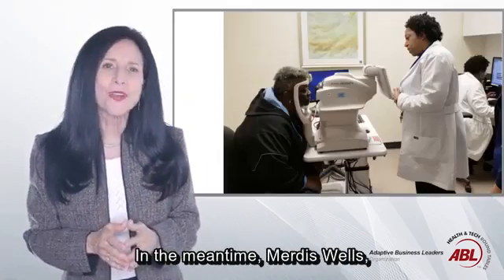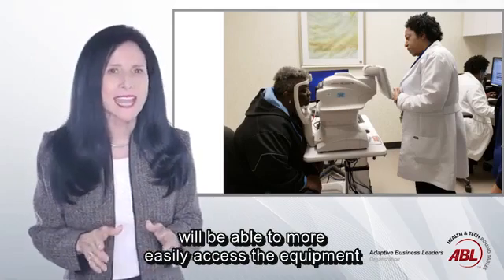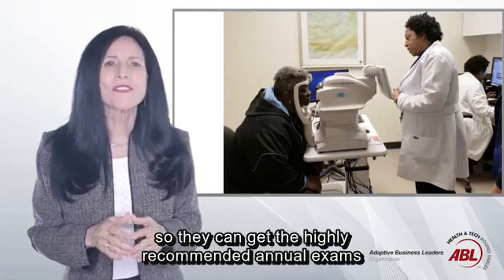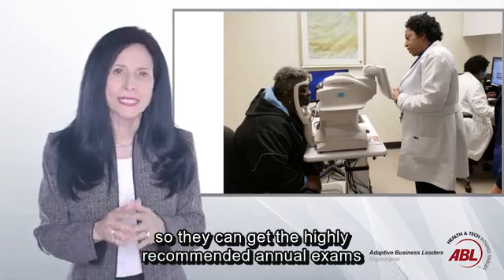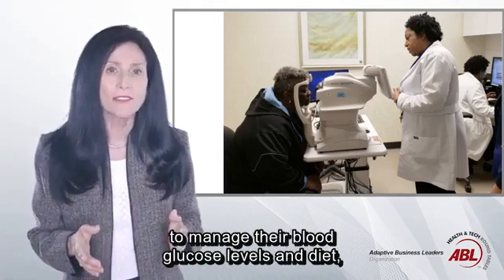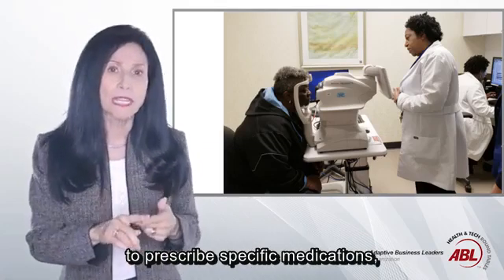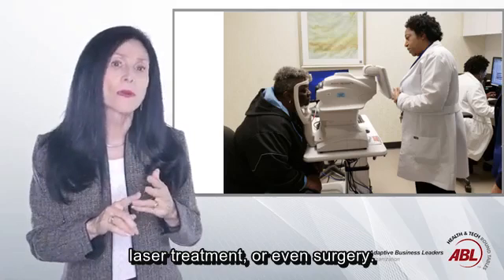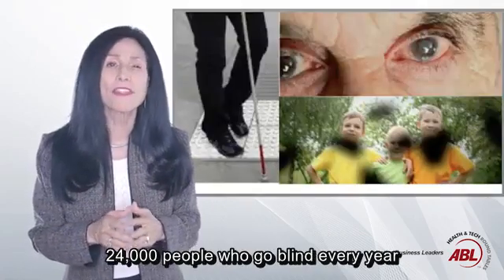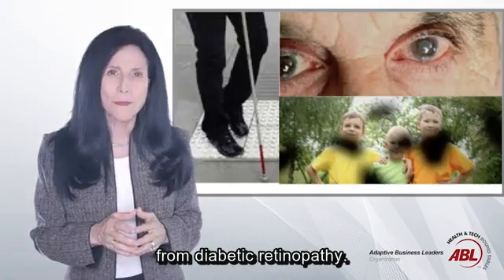In the meantime, Murgis Wells and thousands of diabetics like her will be able to more easily access the equipment and the operators needed to run it, so they can get the highly recommended annual exams to diagnose whether they just need to manage their blood glucose levels and diet, or if they need a referral to an ophthalmologist to prescribe specific medications, laser treatment, or even surgery. Ideally, this way they won't be among the more than 24,000 people who go blind every year from diabetic retinopathy.